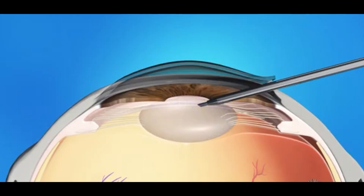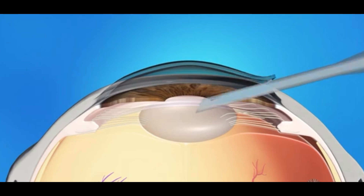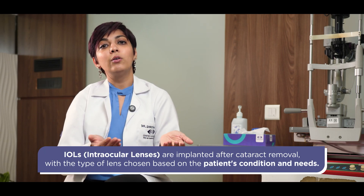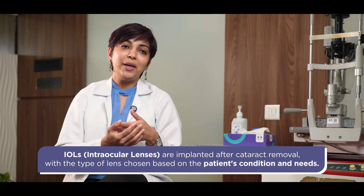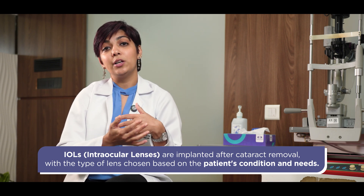The rest of the surgery is then completed by phacoemulsification. Once the cataractous lens is removed, it is replaced by an artificial lens, which is also called an intraocular lens or an IOL. The choice of lens depends on the nature of the cataract, the condition of the patient's eye, and a host of factors that need to be taken into consideration.